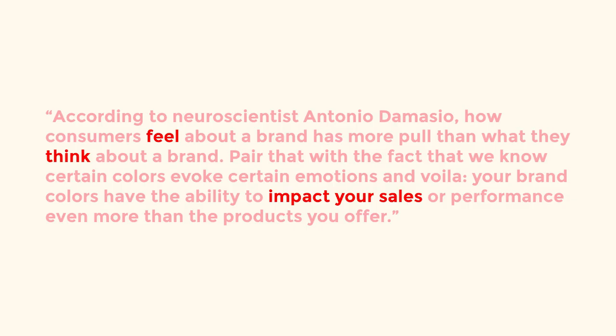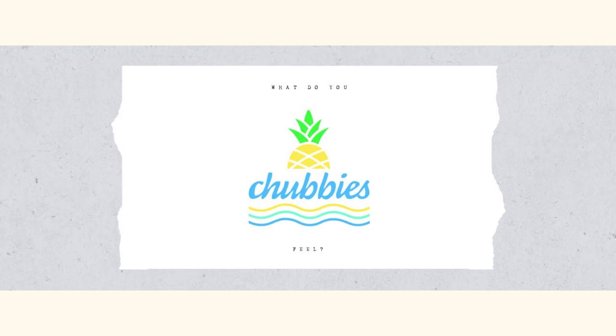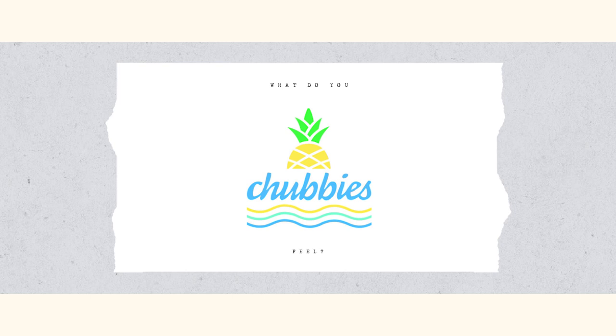According to neuroscientist Antonio Damasio, how consumers feel about a brand has more pull than what they think about a brand. Pair that with the fact that certain colors evoke certain emotions, and your brand colors have the ability to impact your sales or performance even more than the products you offer.